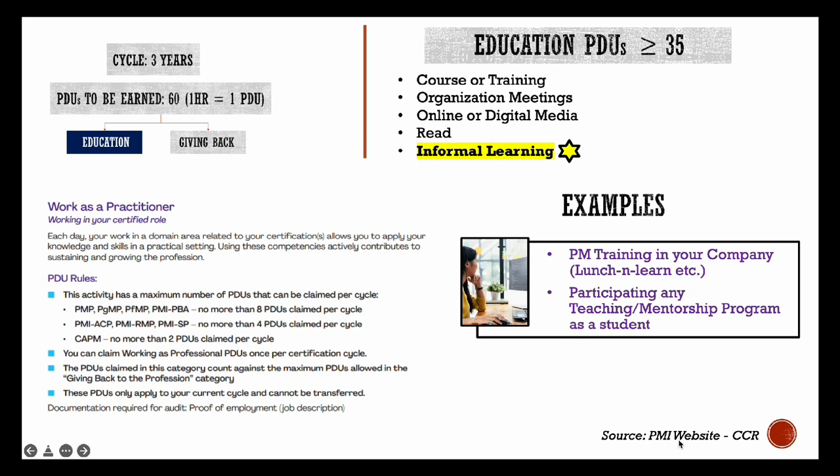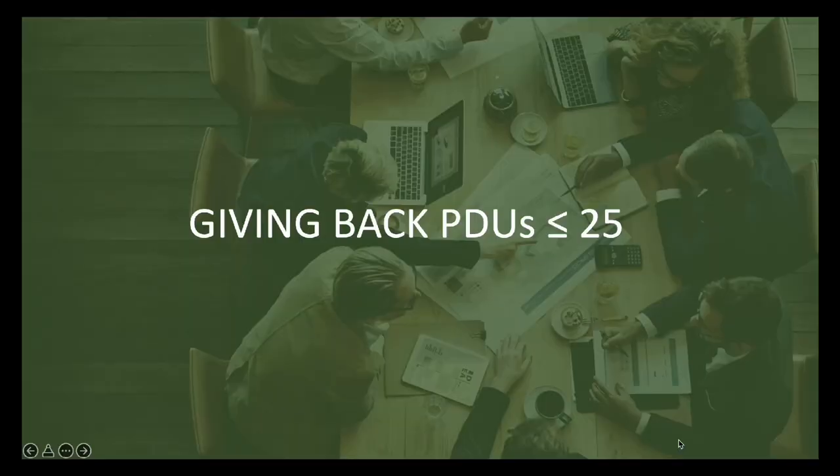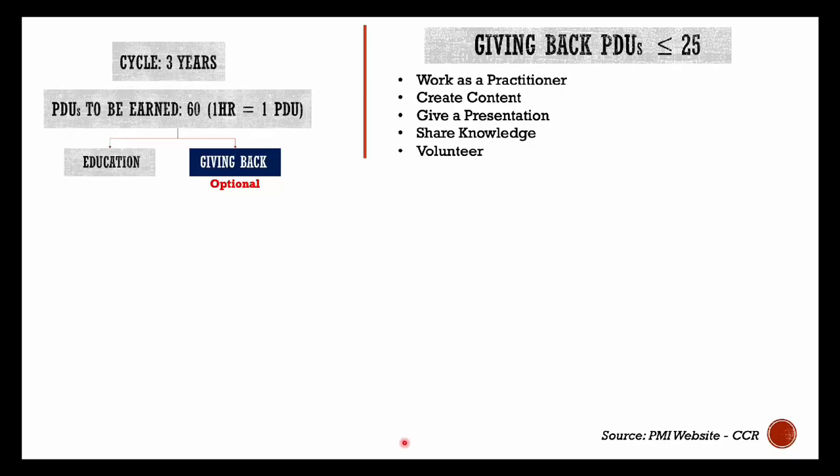Finally, informal learning. You can report project management trainings held in your company, any lunch and learn sessions you have participated in, any teaching or mentorship programs where you participated as a student, etc. Remember that for these kinds of activities, one hour of session is equal to one PDU.